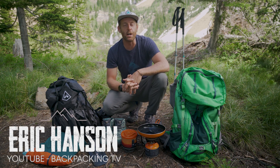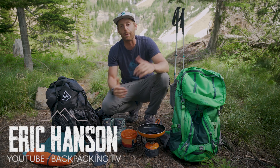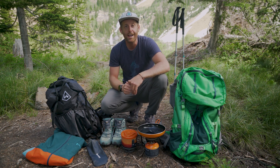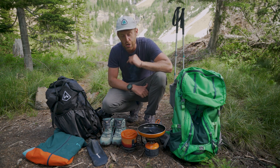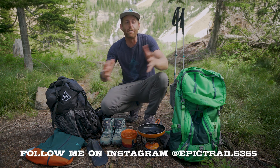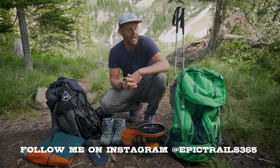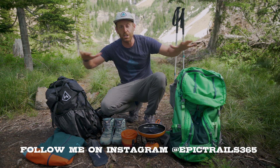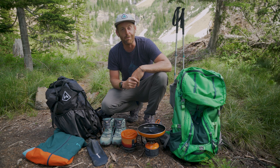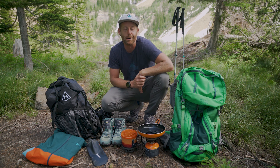Greetings from Montana. I am currently on a backpacking trip and I've been backpacking quite a bit this summer and I've been using a lot of new gear. So I wanted to break all of the new gear down and highlight some of my standout pieces. What's up everybody? I'm Eric Hanson with Backpacking TV and today I'm going to be bringing to you my favorite or most standout pieces of the summer. So without further ado, let's break it down starting now.